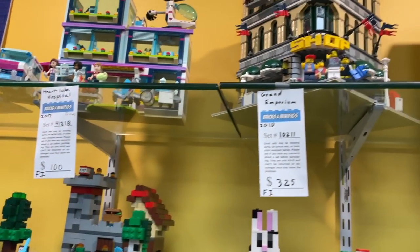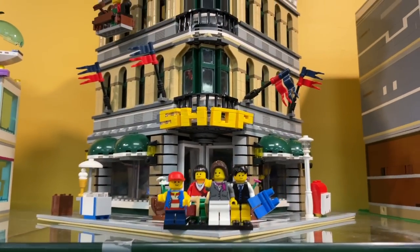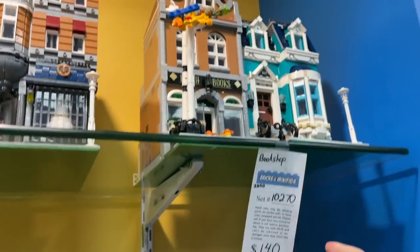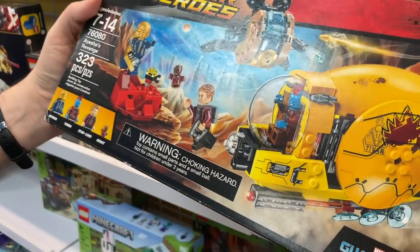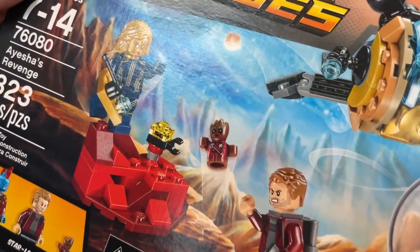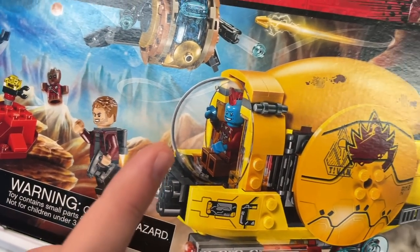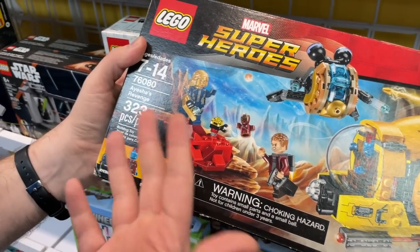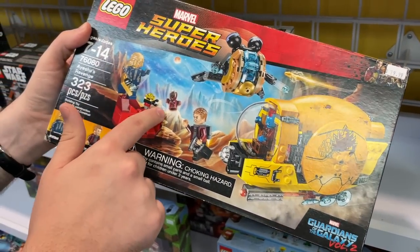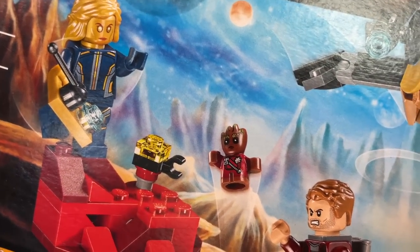Something really exciting I like seeing here are the older modulars. They have the Grand Emporium here from 2010 — this is one of my favorites. I just love the billboards on the top. And of course Assembly Square and the Bookshop. Speaking of the Guardians of the Galaxy Holiday Special, this set I've always wanted and never got. I kind of wish I did because I really don't have any of these figures other than Star-Lord. I believe this is the only way you could get Yondu. And the baby Groot here is just way too cute.